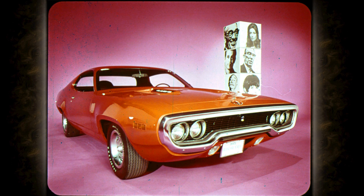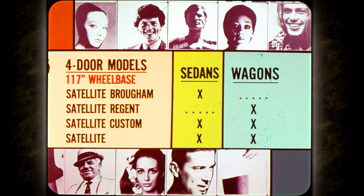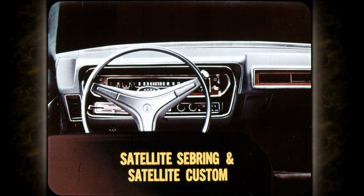A recap of the new models: in two-doors on the 115-inch wheelbase, there's the GTX, Road Runner, Satellite Sebring Plus, and Satellite Sebring as hardtops, with Satellite as the only two-door coupe in the line. Four-door models on the 117-inch wheelbase include Satellite Brougham, Satellite Regent, Satellite Custom, and Satellite.